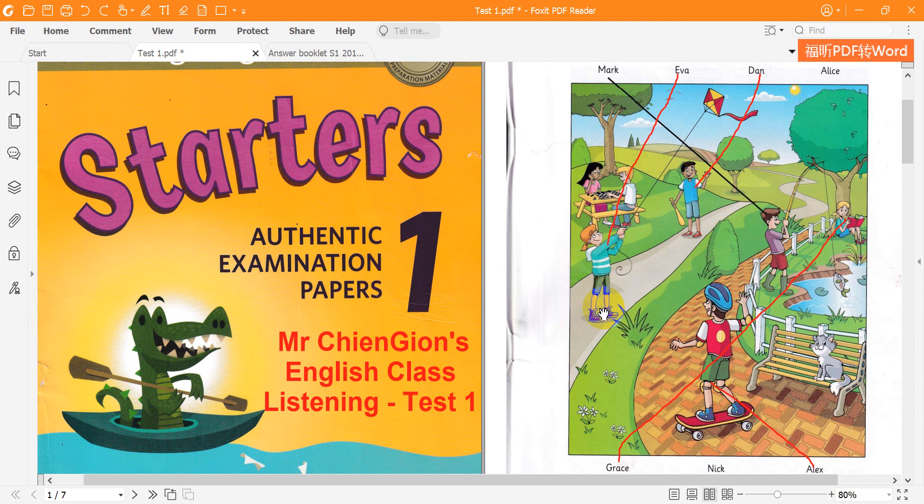Five. Who's that girl with the long black hair at the table? At the table? That's my friend Alice. Does Alice enjoy playing board games? Yes, she does.